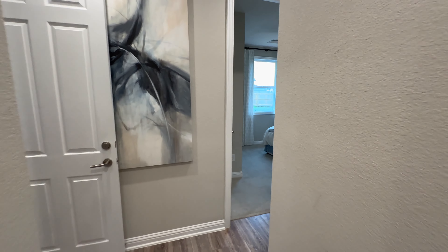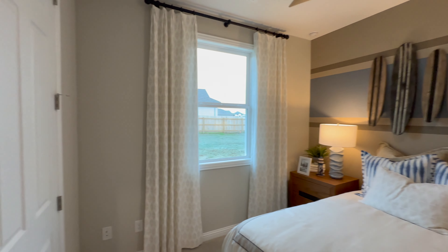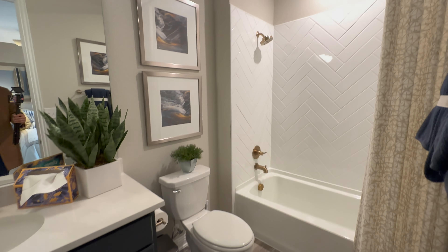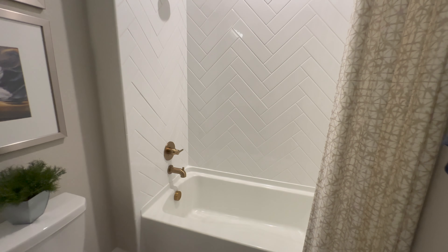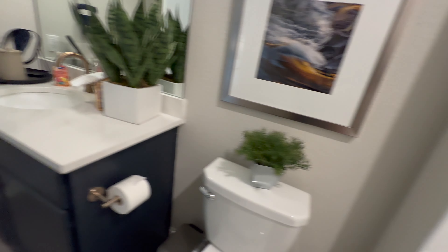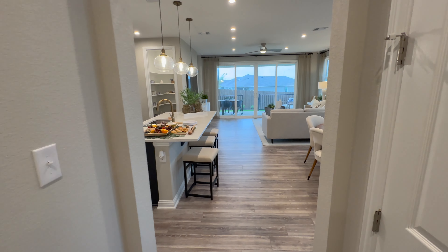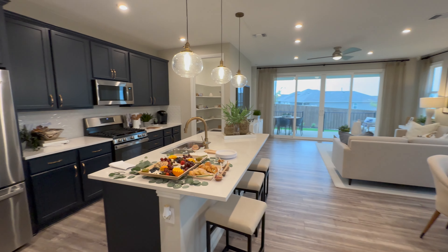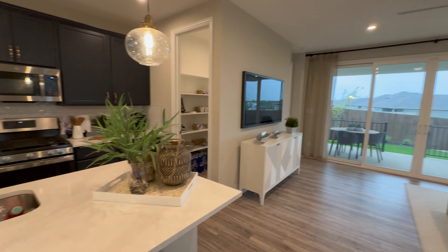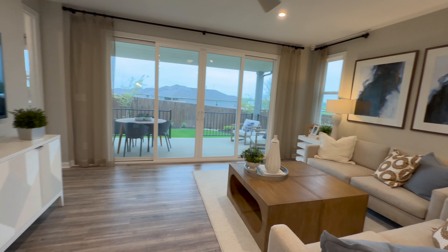The RV garages are 15 feet tall and you don't even need an RV to appreciate that. I've seen people turn them into lofts, workshops, extra storage units, and I've even seen a car lift in one of them — it's really for all types of folks. As of today's recording, Richmond American Homes is offering a 4.99% interest rate on a 30-year fixed government loan. They're also offering $5,000 in closing cost assistance, paying for your title costs, and including a fridge, washer, and dryer. They have a total of 120 lots coming over the next two to three years.